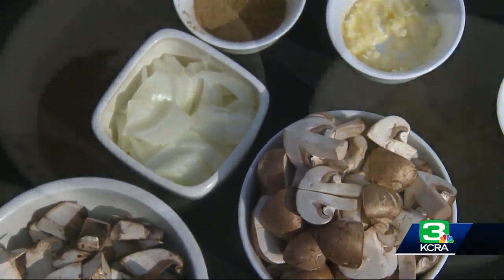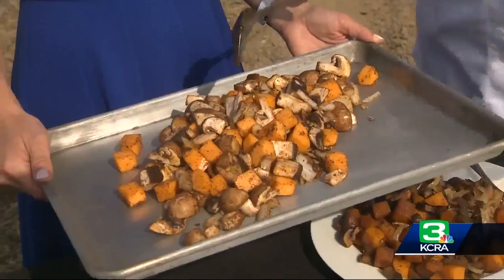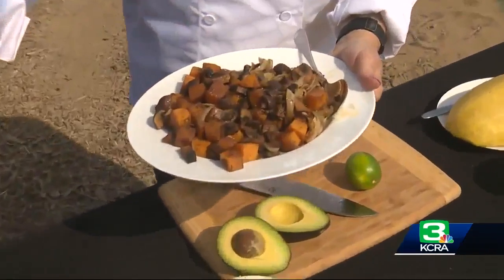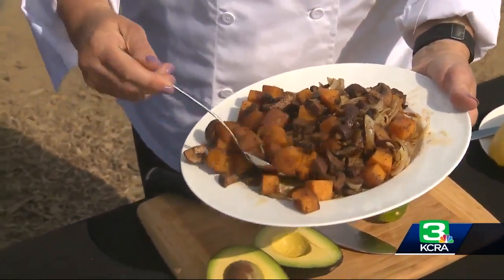Cremini mushrooms, white onion, with cumin, ground coriander, chili powder, garlic, and salt. Shower it in olive oil and roast at 400 degrees for 20 minutes. This is what happens after we roast it. So you can see the quantity, how that's really cooked down, how the mushrooms really got to a smaller size.